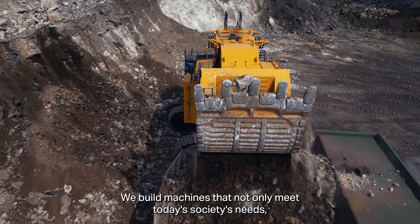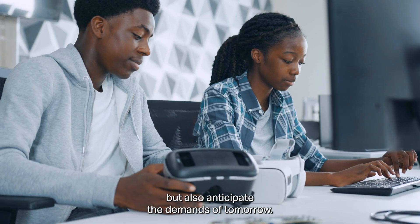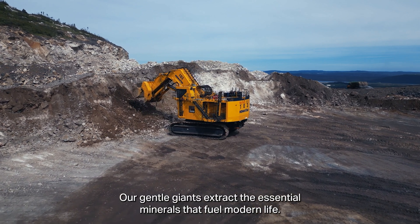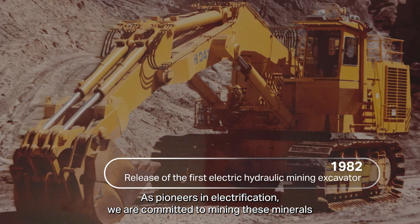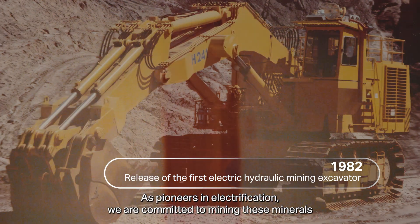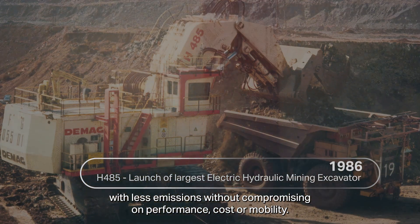We build machines that not only meet today's society's needs, but also anticipate the demands of tomorrow. Our gentle giants extract the essential minerals that fuel modern life. As pioneers in electrification, we are committed to mining these minerals with less emissions, without compromising on performance, cost, or mobility.